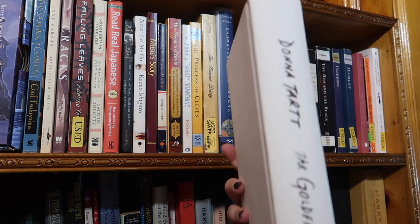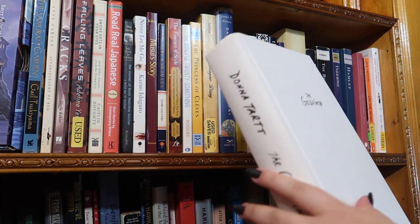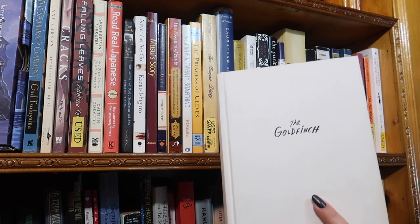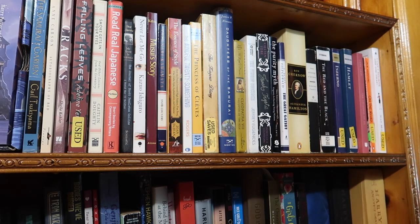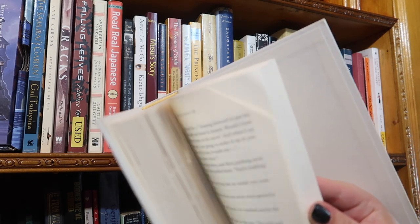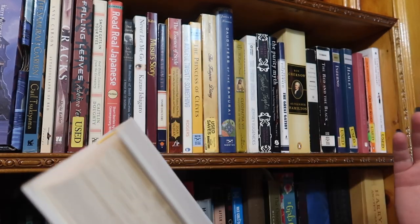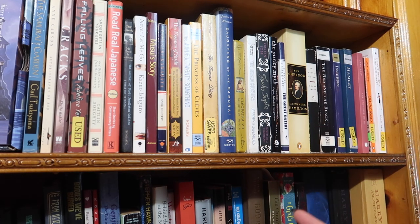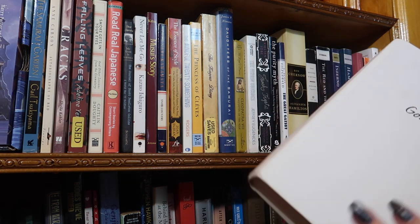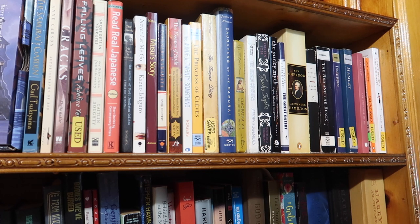On the bottom shelf I also have The Goldfinch by Donna Tartt — this thing is huge. The movie adaptation was coming out in September and I really wanted to reread it first. I've earmarked a bunch of important passages; when I read books I like to interact with the text — dog-earing pages, writing notes in the margins, highlighting. That's my way of making the book my own.